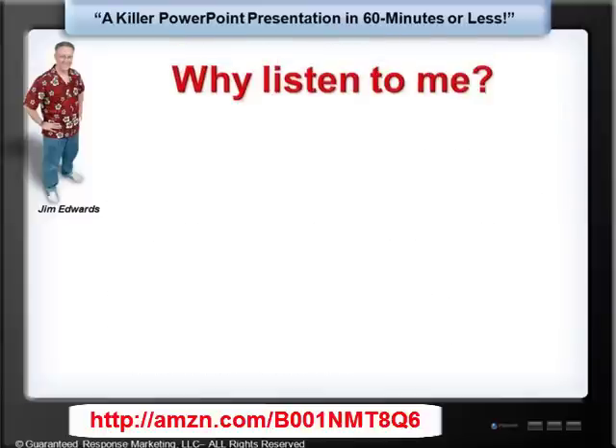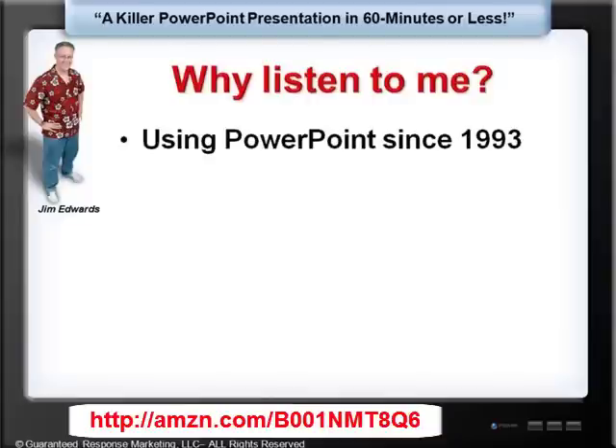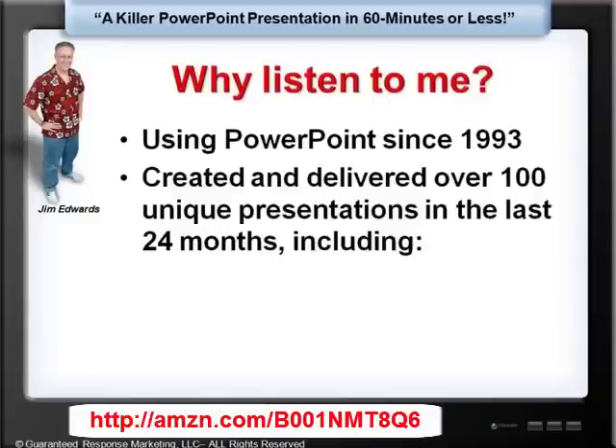Why should you listen to me? My name's Jim Edwards, and I've been using PowerPoint since 1993. Now, that in and of itself shouldn't impress you, because for all you know I could have been using PowerPoint wrong since 1993. But I will tell you that I have created and delivered over 100 unique presentations in the last 24 months, including live seminars and webinars. Using PowerPoint is a direct part of how I make my living.